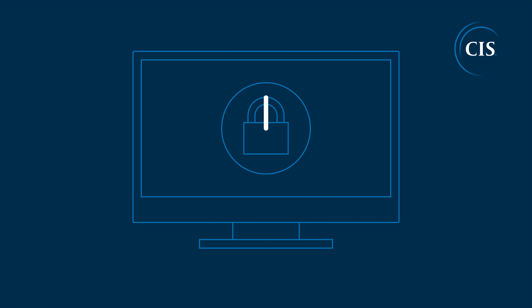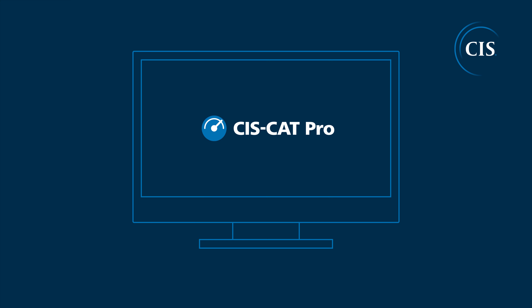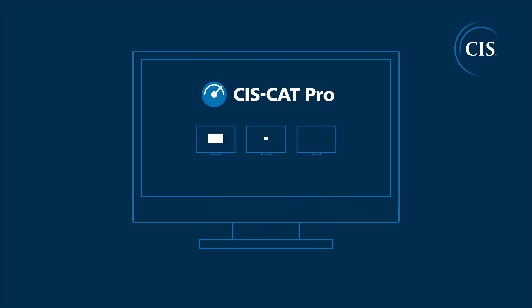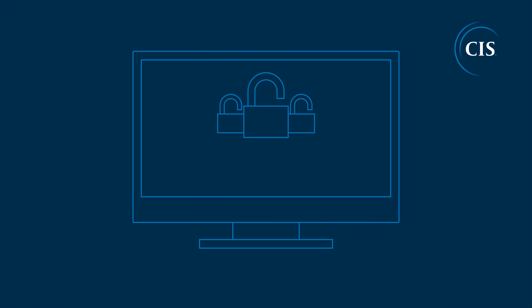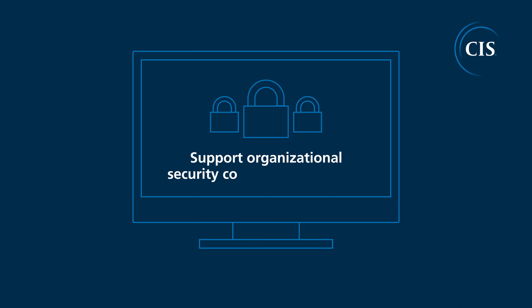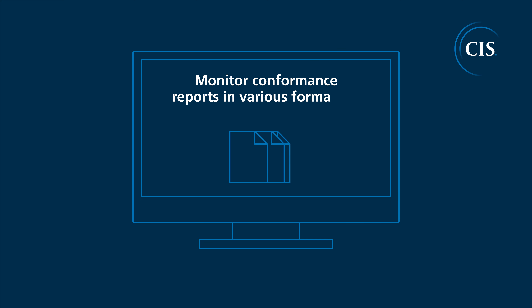Ensuring your systems are securely configured doesn't have to take a lot of time or resources. SysCat Pro automates the process by comparing your systems to the relevant CIS benchmarks and providing an overall conformance score. You can use it to support organizational security configuration policies, and monitor conformance reports in various formats to help avoid configuration drift.